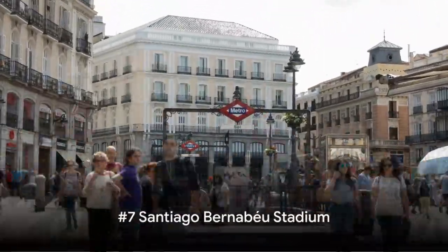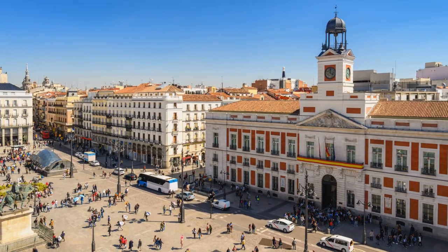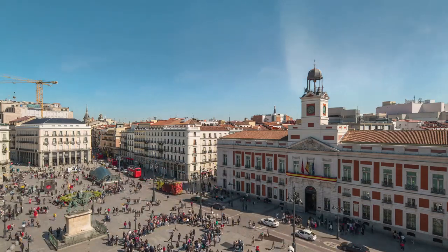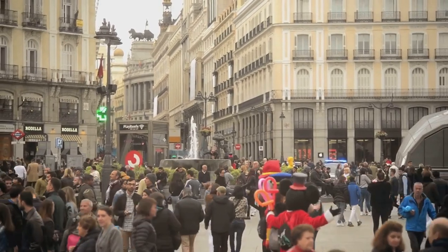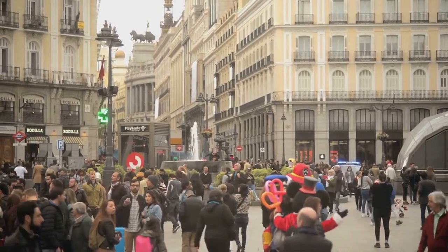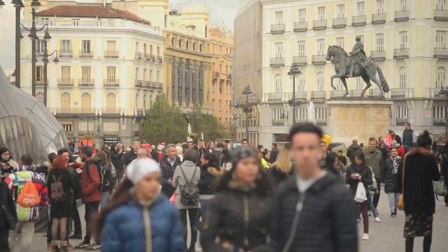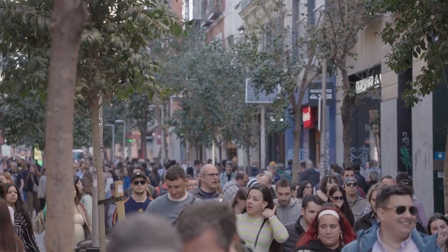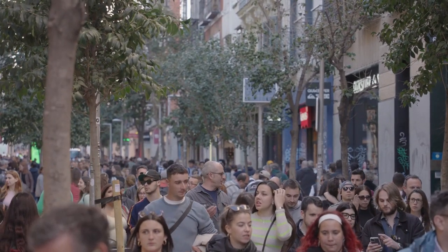At number 7, we journey to the legendary Santiago Bernabeu Stadium. With its rich history and status as a beacon for football enthusiasts worldwide, the Santiago Bernabeu Stadium represents much more than just a football ground. It's a symbol of Madrid's passion for sports. This iconic sporting venue has been the stage for countless unforgettable matches, earning it a hallowed place in the annals of football.